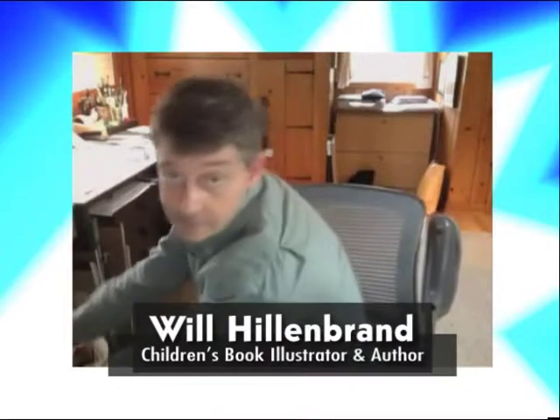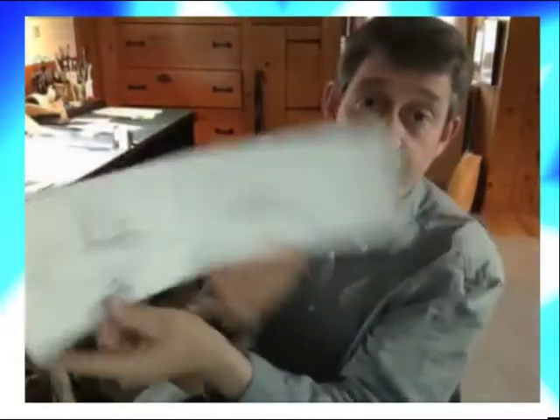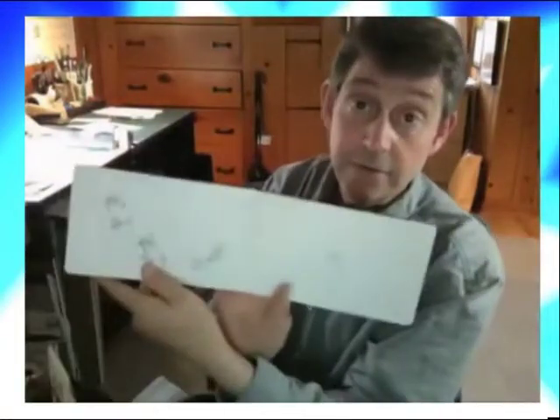What advice do you have for kids that maybe want to be an illustrator like you when they grow up? What should they do? I would suggest keeping a journal. I have my journal inside my little junior backpack, and inside my junior backpack, I have my pens and pencils. What I have inside here is a journal, and these are the drawings I like to do when I'm waiting around instead of getting bored.